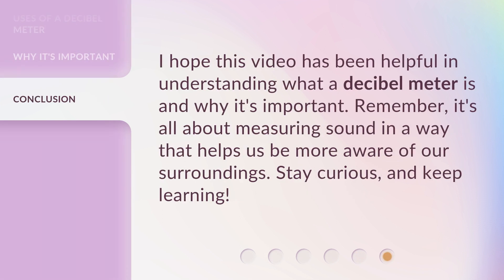I hope this video has been helpful in understanding what a Decibel Meter is and why it's important. Remember, it's all about measuring sound in a way that helps us be more aware of our surroundings. Stay curious, and keep learning!